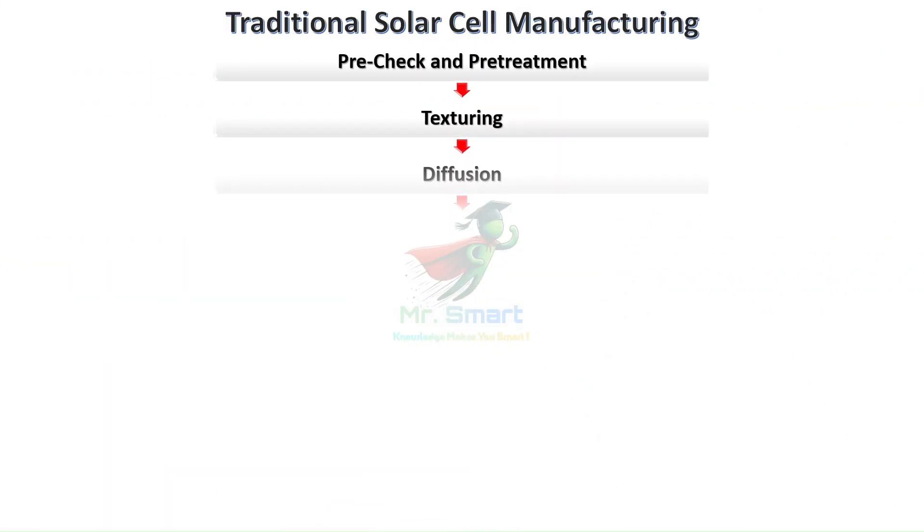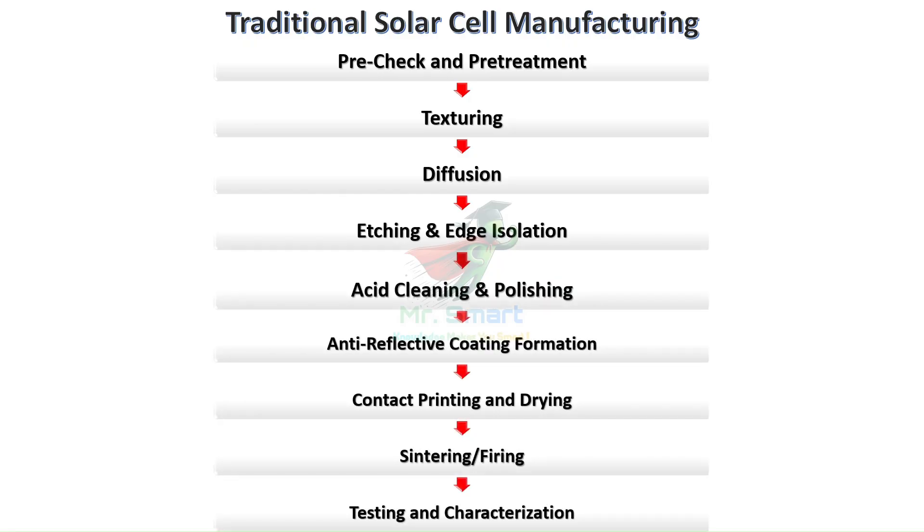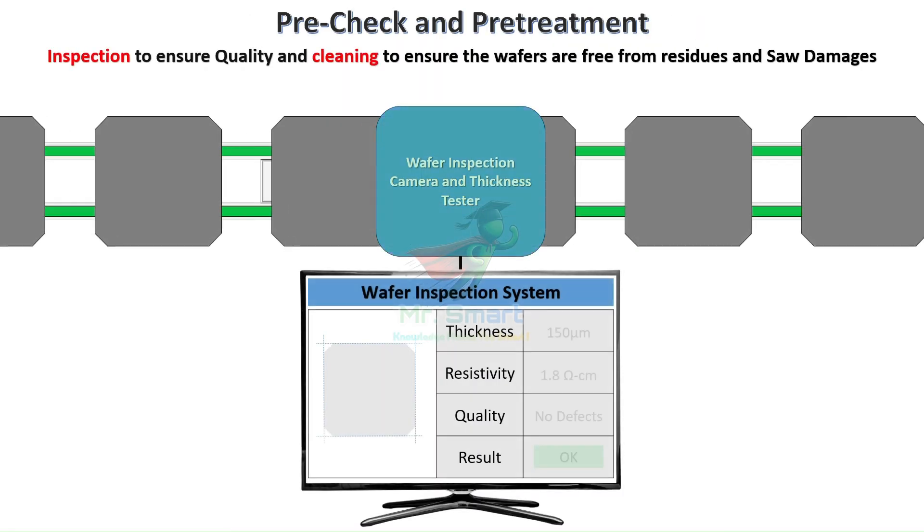The traditional solar cell manufacturing process involves nine critical steps, each requiring precise control of temperature, chemistry, and timing. The pre-check and pre-treatment stage is the foundation of quality.